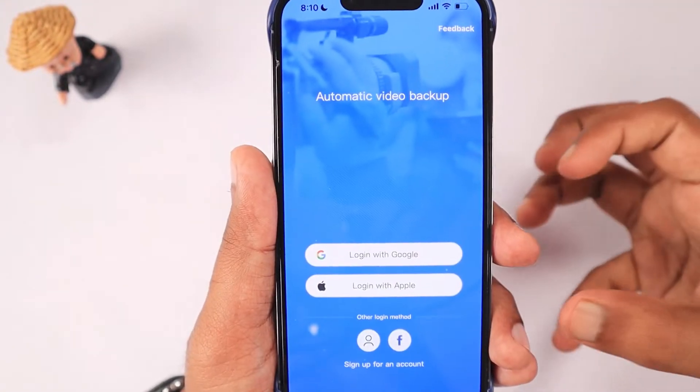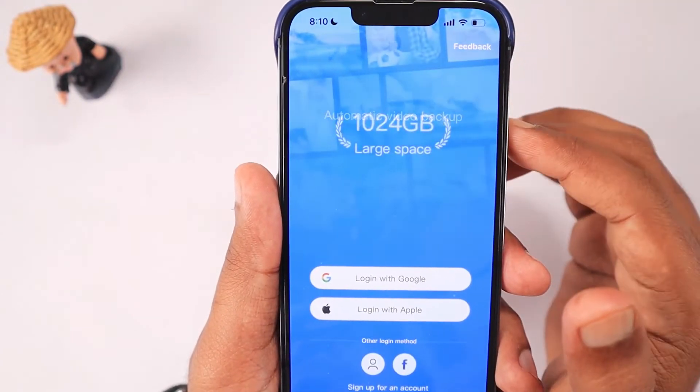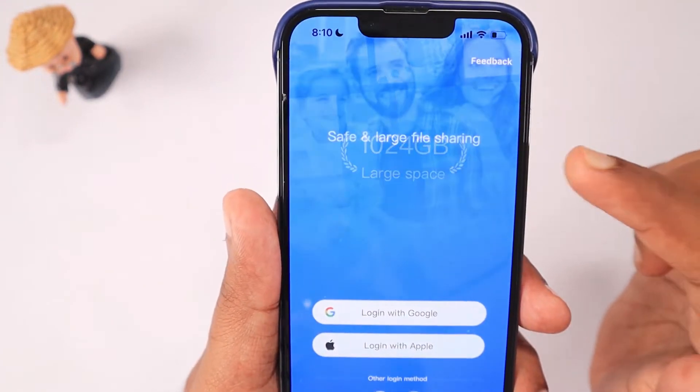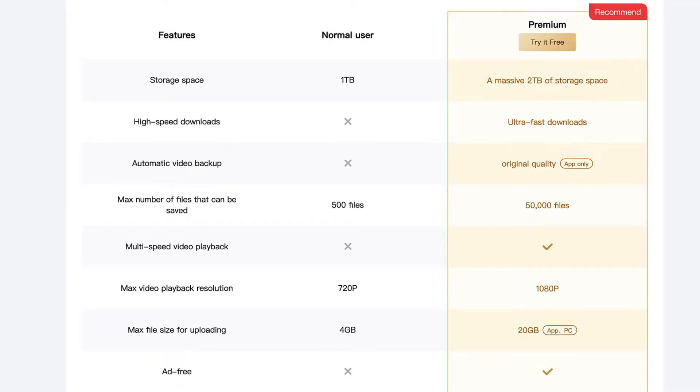When I hear about these applications offering so many gigabytes and terabytes of free space, these are the questions that come to my mind. What do you think about it? Do share in the comments below whether these applications are trustworthy or not.